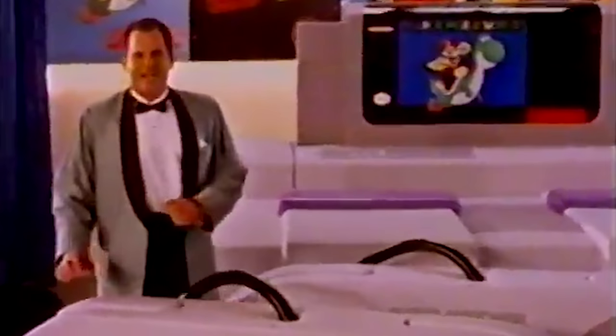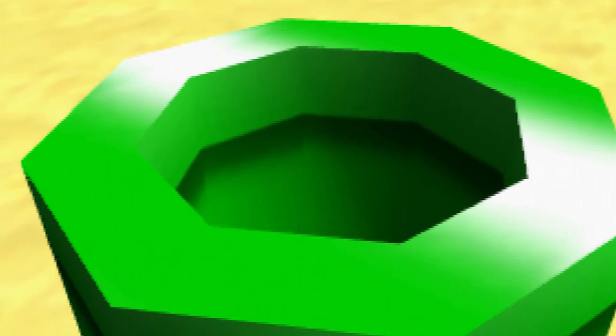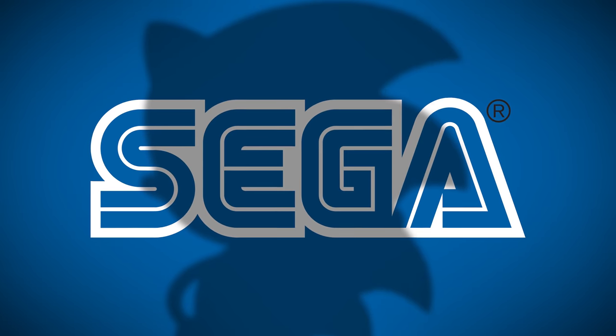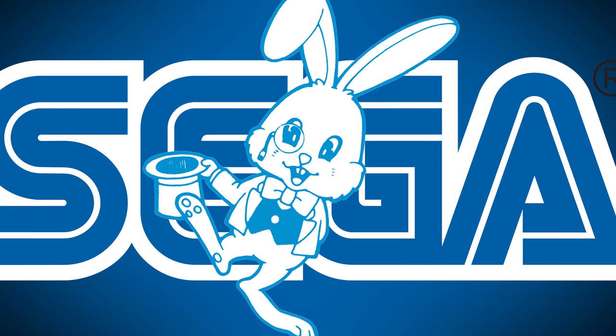Nintendo and Sega weren't strangers to mascots. Nintendo, of course, had Mario, who was used to create fresh 3D titles like the groundbreaking Super Mario 64 and iconic Mario Kart 64. And Sega? Well, they had Professor Azebin, the bowtie-wearing rabbit.